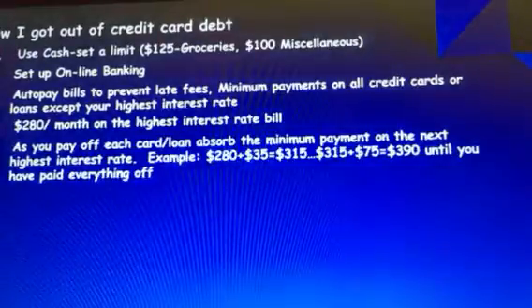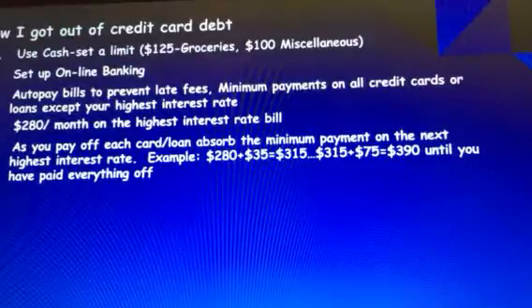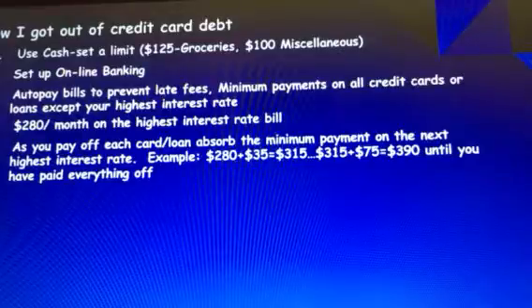Once that first credit card was paid off, I took that $280 and applied it to the next highest interest rate, absorbing that minimum payment. So instead of paying $280 a month, I was paying $280 plus a $35 minimum payment — $315 a month. Then the next highest interest rate had a $75 minimum, so once that was absorbed I was paying $390 a month. You can see it increased every time I moved to a new loan or credit card.